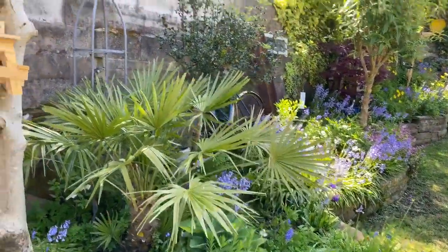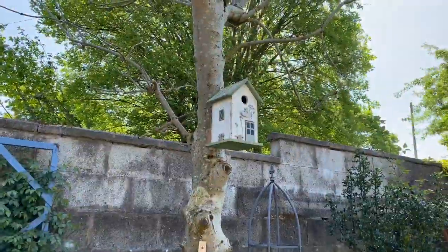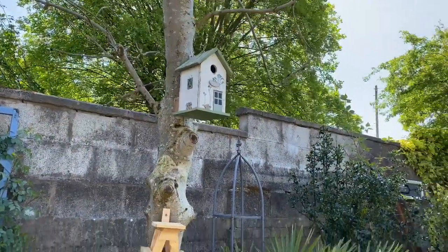We have a blue tit nesting in that little bird house there.